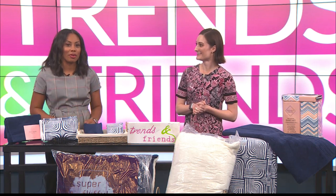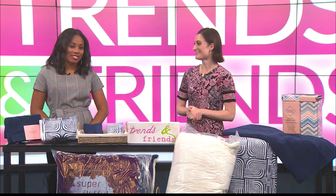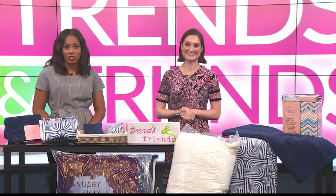All of this can be found at Dillard's at the South Plains Mall, in the men's store which faces east of the South Plains Mall. Thank you so much, Mariel, for joining me today. We'll be back with more Trends and Friends.